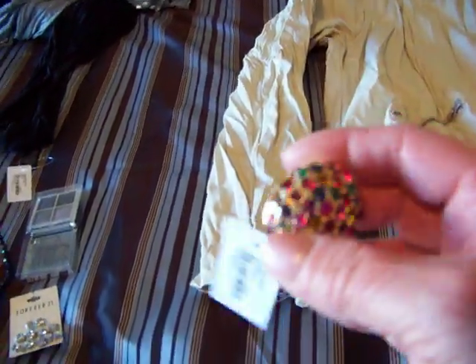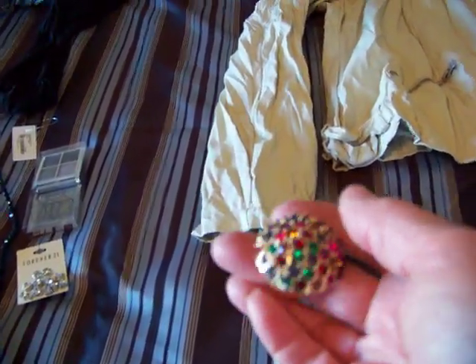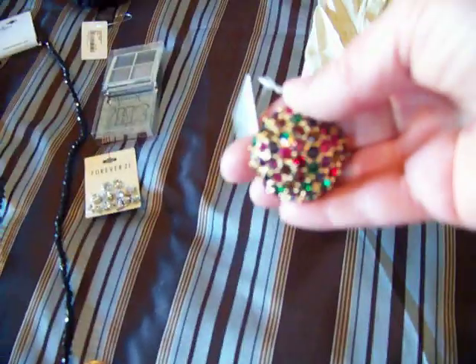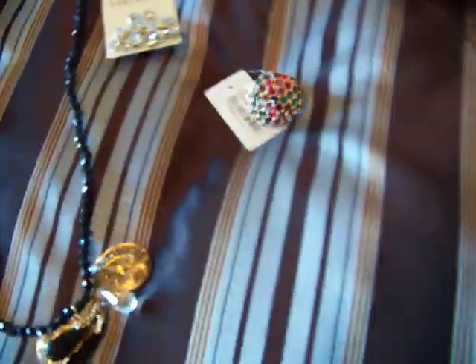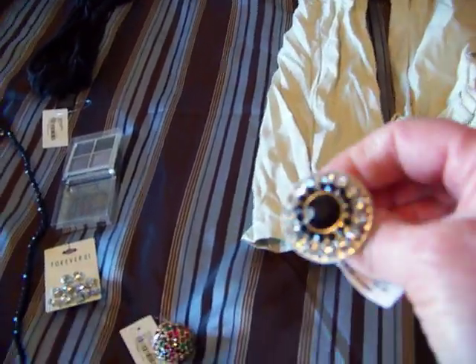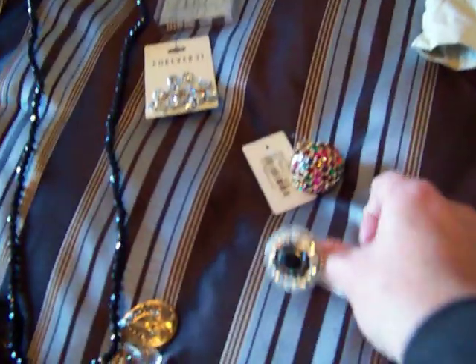I got these rings for friends — I'm not going to say who in case they're watching. This one was $5.80 and this one was $4.80. They have the stretchy bands and are just really pretty little rings.